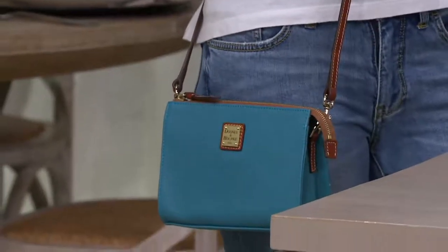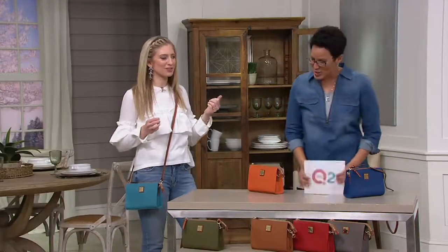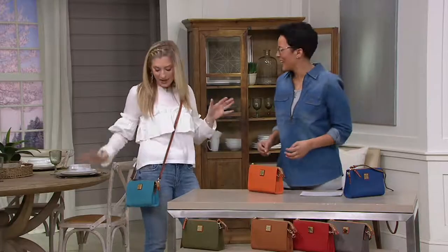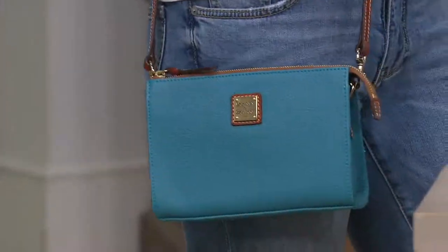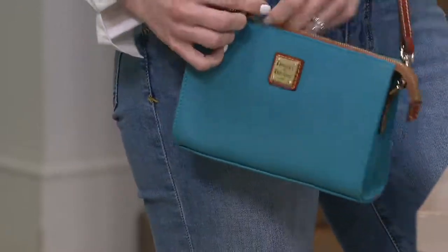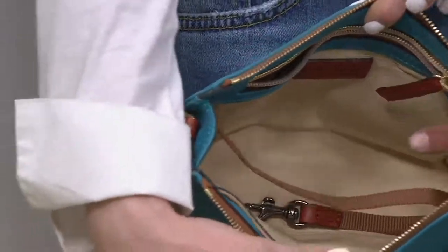We went to Nashville for my cousin's bachelorette party and did line dancing. One of my good friends got married last fall in Austin — we went for the whole weekend. We had the rehearsal dinner, and she's a musician, so we went to her show after. This would be the perfect bag because you're hands-free, doing whatever, walking up and down 6th Street. I can still have the hotel card, my wallet, my sunglasses, my hand sanitizer, everything I need.